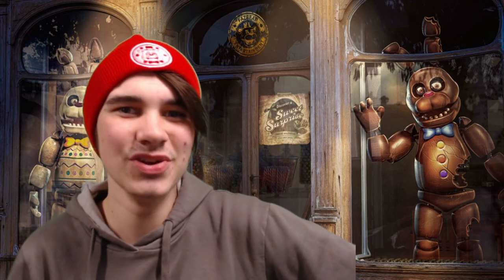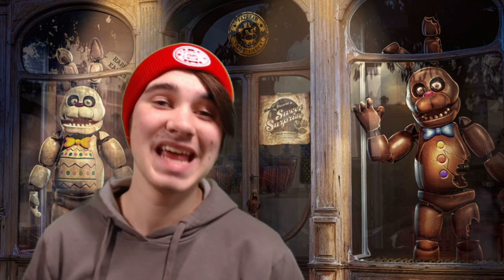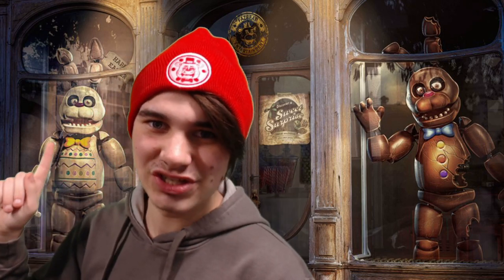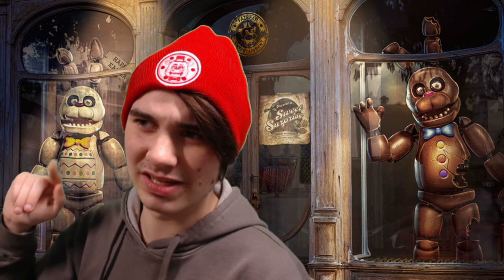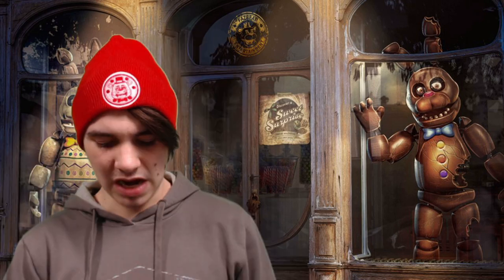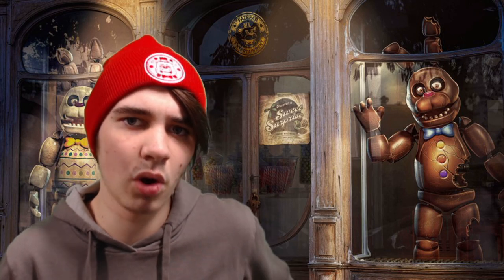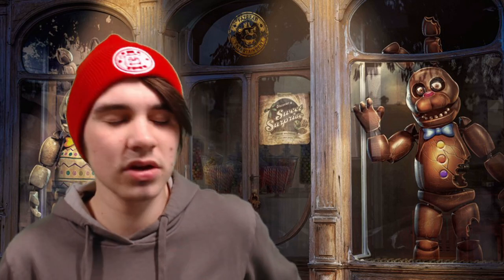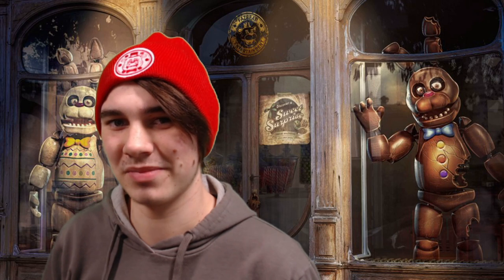There's a new update to FNAF AR. Only a week ago we got Chocolate Bonnie, and now today we have Easter Bonnie — not the Easter Bonnie from Freddy in Space 2, sadly. I was actually kind of surprised when I learned we were getting another Bonnie character for Easter. I'm not gonna lie, I'm a little disappointed.